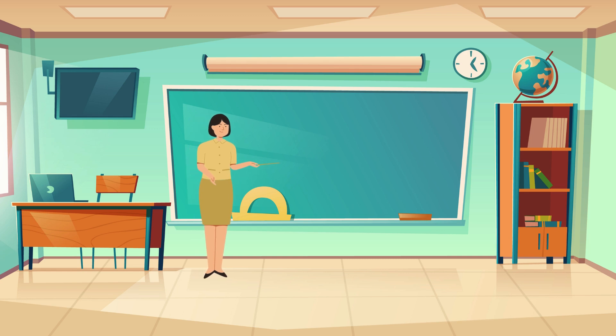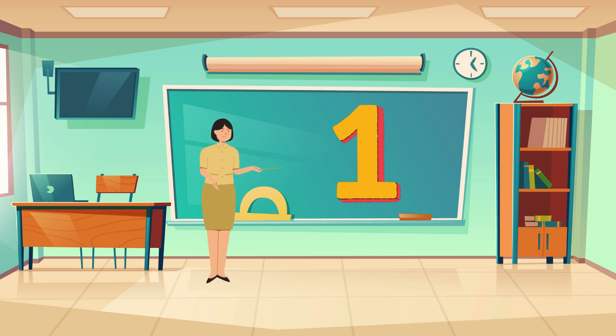Good morning, class. Today we're going to have some fun with numbers. Are you ready? Alright, let's start with the number one.